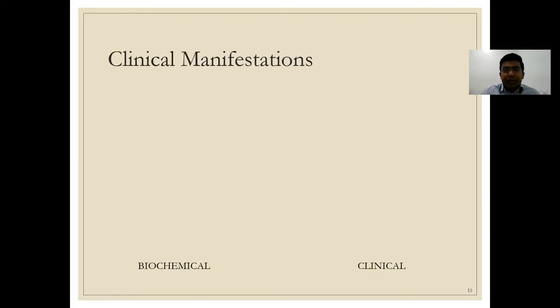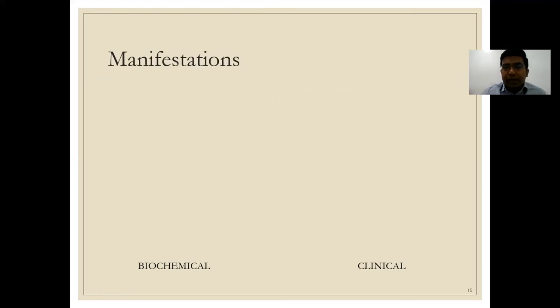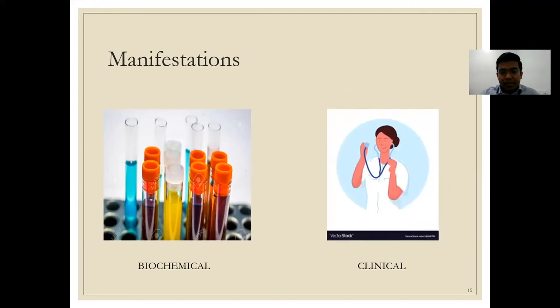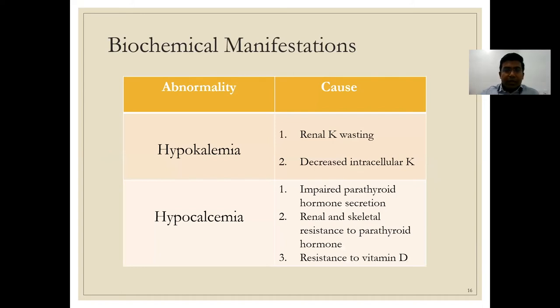The clinical manifestations of hypomagnesemia in critically ill patients are divided into biochemical and clinical categories, and both are equally important. The two key biochemical manifestations are hypokalemia and hypocalcemia. About half of patients with hypokalemia in the ICU also have magnesium depletion. In magnesium depletion, there is increased potassium secretion in the collecting tubule and cortical collecting tubule, causing renal potassium loss and hypokalemia.